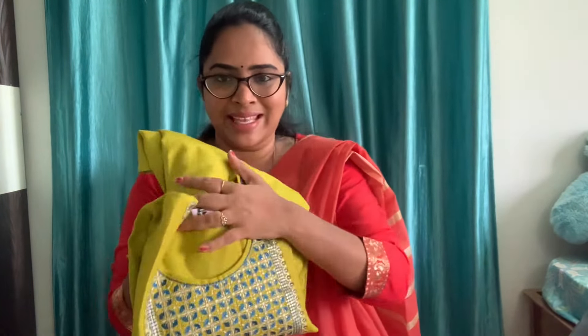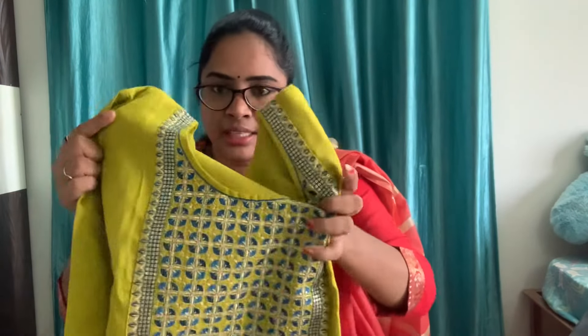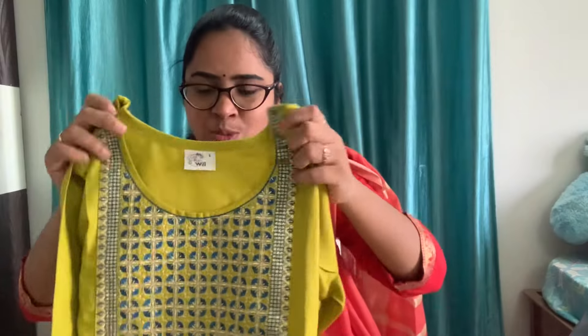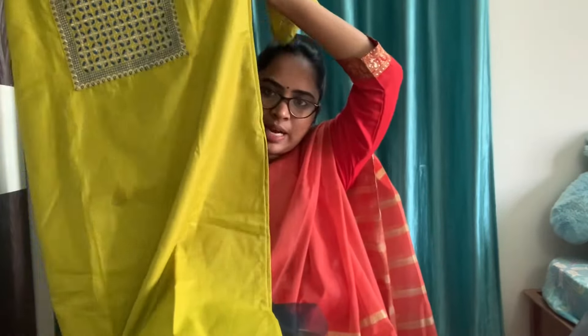Next one is this mehendi green color. This is also a very good color. This is a dark greenish blue color. It works with gold and jelly thread. I tried this brand for the first time. This is also a stripe style.